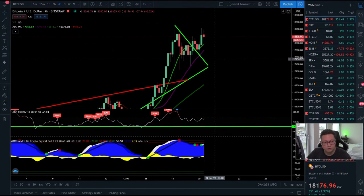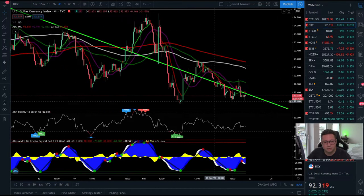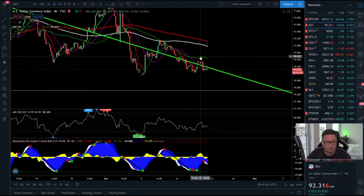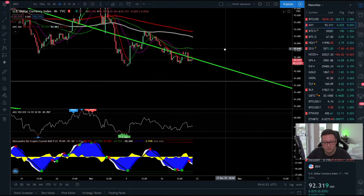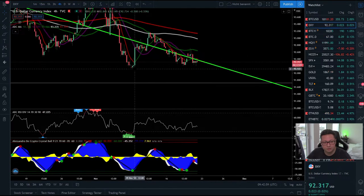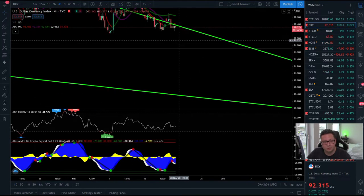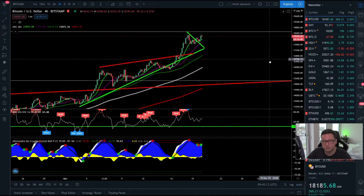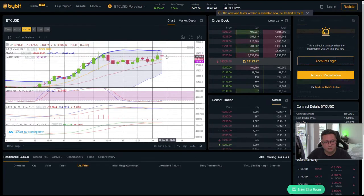Looking at the DXY, it is still getting rejected from this moving average. Even though we had an initial pump yesterday, we are getting rejected again and trading at around $92. If the DXY takes out the low at $92.15, I think we'll see a big fall in the DXY and the opposite in Bitcoin — a big pump and continuation to the upside. Looking at the Bollinger Bands, we're still in the upper area, and the stochastic is completely oversold, so I'm expecting a big push towards $19k and potentially even $20k.